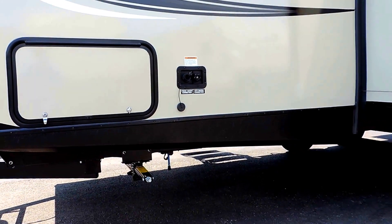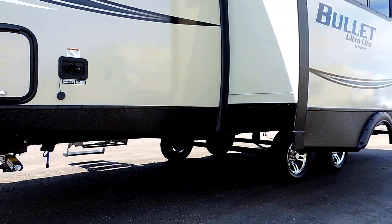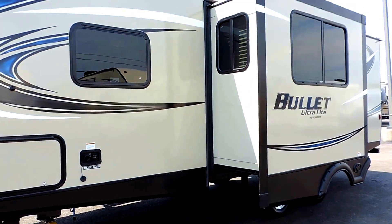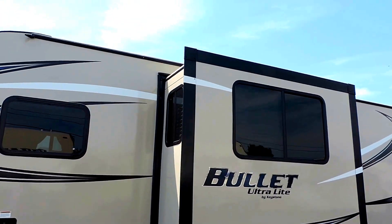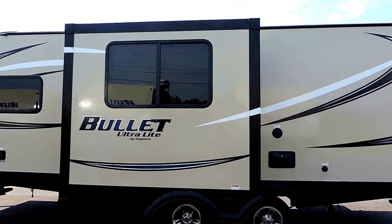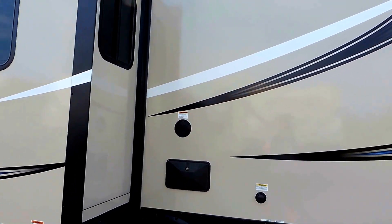Up underneath you've got a four-corner leveling jack system, two in the front and two in the back. This is a single slide fiberglass skin with an aluminum frame. It has a 13.5 BTU roof air, 30-amp power service, and a 30,000 watt furnace.